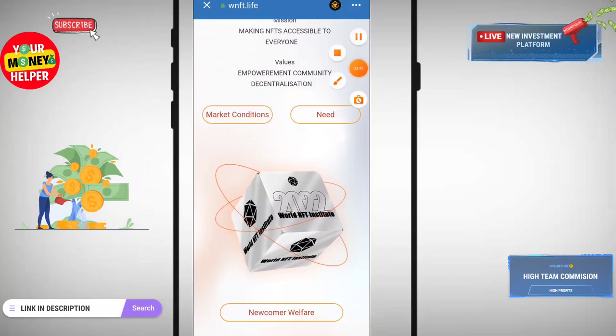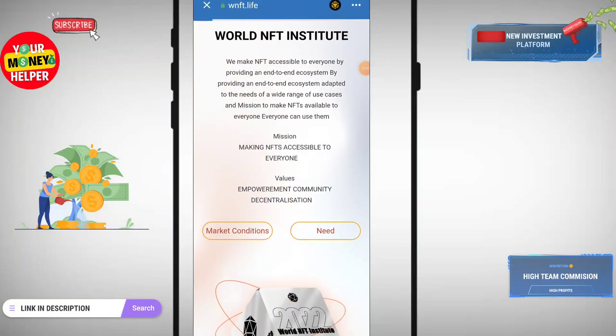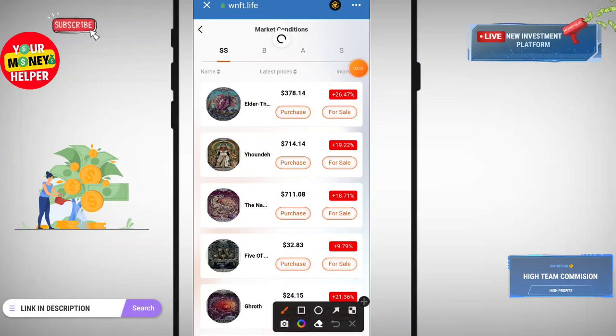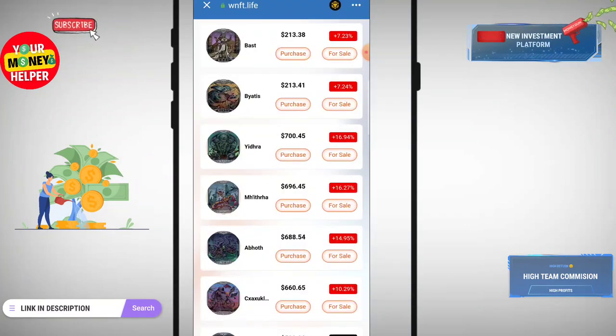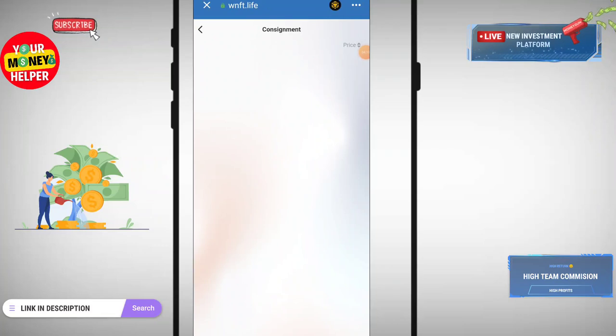When anyone buys your NFT, your USDT will be credited to your smart chain address automatically. Here you can see the market conditions — you can read all market conditions and make purchases. If you purchase at 378.14 USDT there is a 26% price hike for sale. Another NFT priced at 700 USDT can be sold at up to 60.9% profit. If you buy, you can sell; if you don't buy, you can't sell.